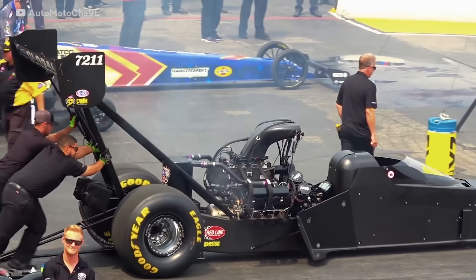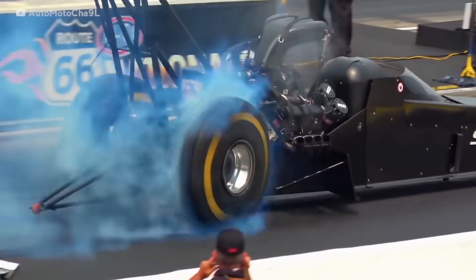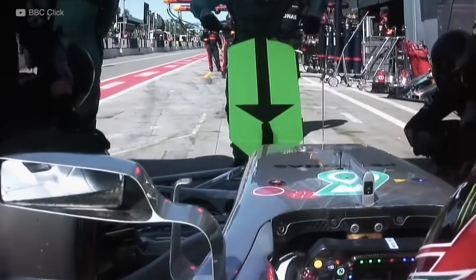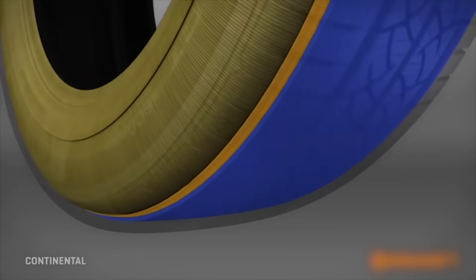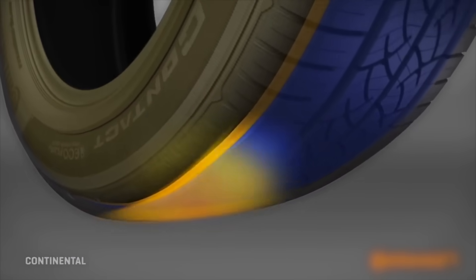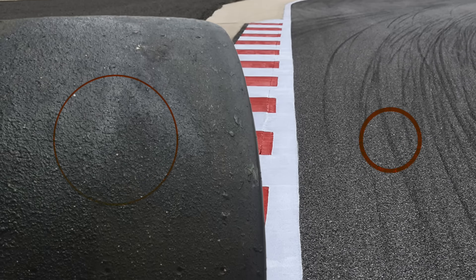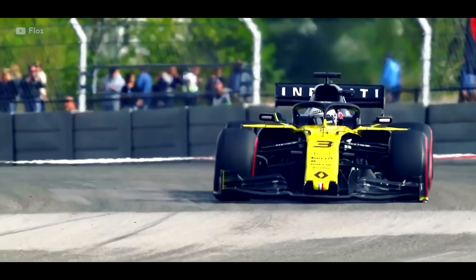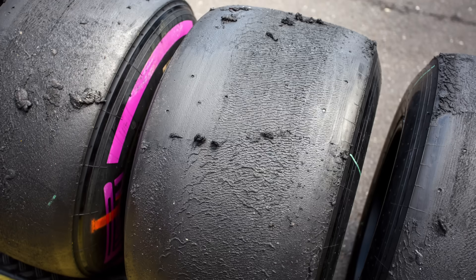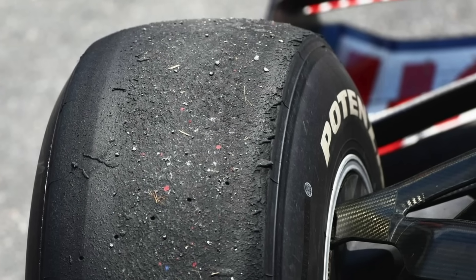Dragsters use an extremely soft compound — far softer than even the softest F1 compound — which produces more grip and gets up to temperature much faster. Tyres produce grip through adhesion: the force needed to overcome the sticky chemical interactions between the tyre and the road. Rubber conforms to the surface, getting into the rough texture of the asphalt, increasing the contact surface area and allowing more force to be applied without sliding. However, rubber can shear off when in these cracks, which is why softer tyres don't last as long — more rubber is removed when force is applied.